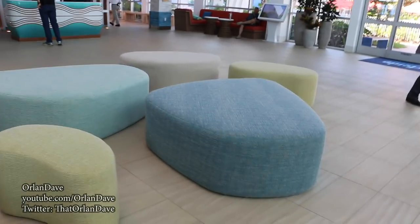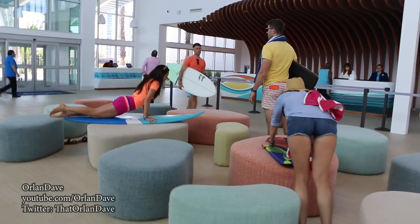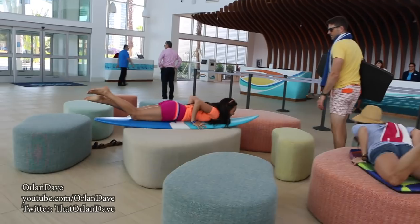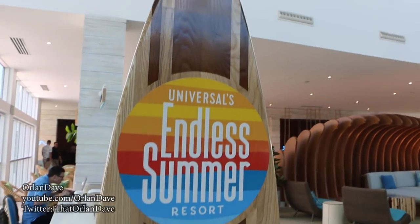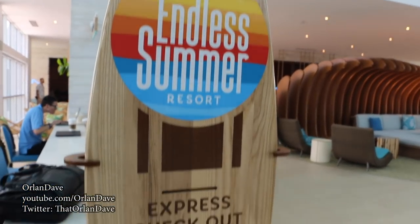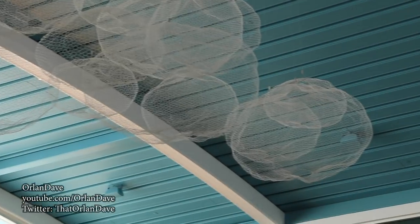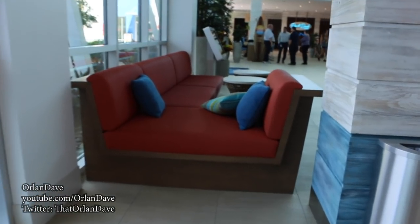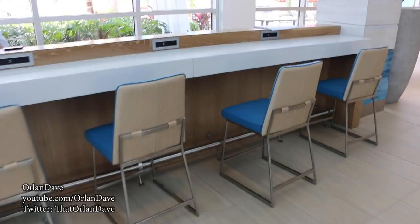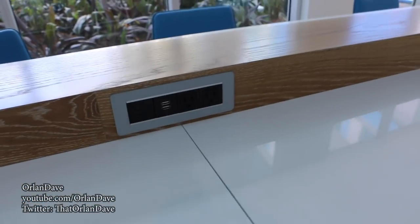I guess these are supposed to look like stones. I've never been surfing, but I'm pretty sure that's not quite how it works. They even themed the checkout. Interesting decorations up here. Comfortable-looking couches here in the lobby. Over here they have sort of a laptop bar with some outlets, USB, including USB-C, which is interesting.